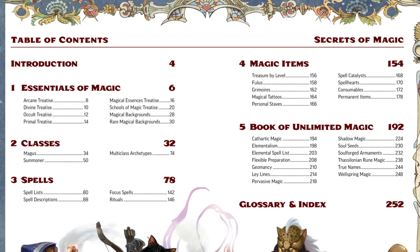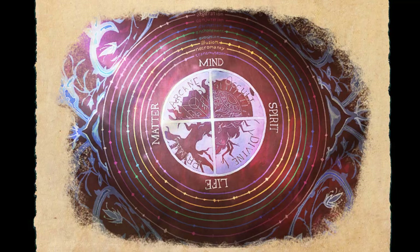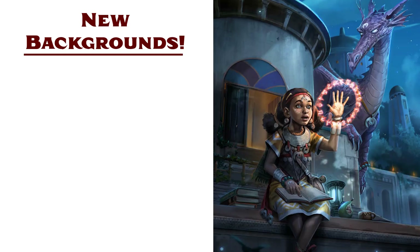The first chapter, Essentials of Magic, explains what magic is and how it functions in the Pathfinder setting. The core of the chapter breaks down and explains concepts such as the four magical traditions, the four essences of magic, and the eight schools of magic. The later portion of the chapter provides 18 new character backgrounds.